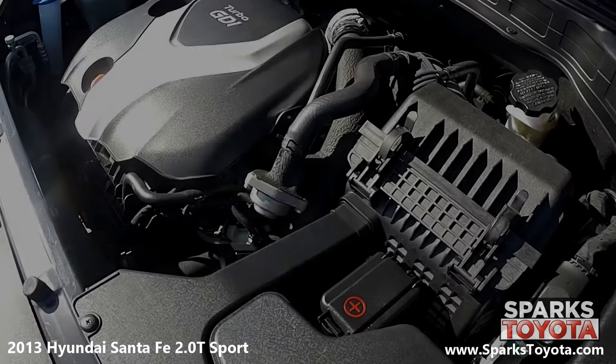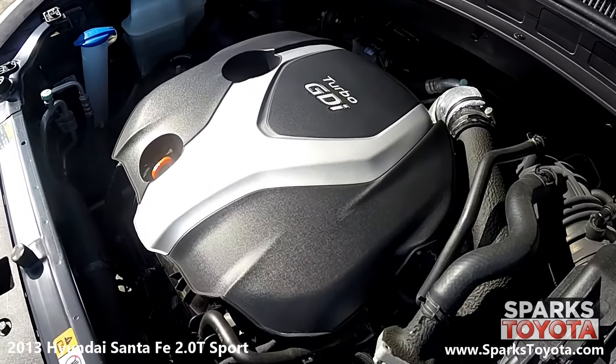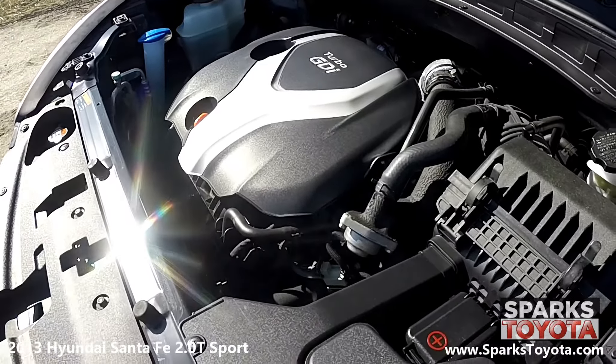Under the hood you have a four-cylinder 2-liter engine with an automatic transmission. This Santa Fe has front-wheel drive and it's estimated that drivers receive 23 miles per gallon on average.